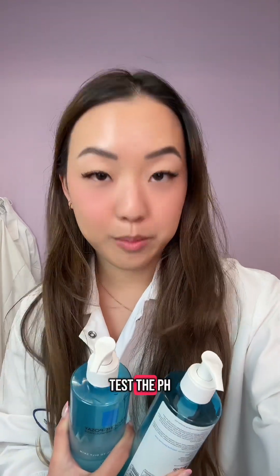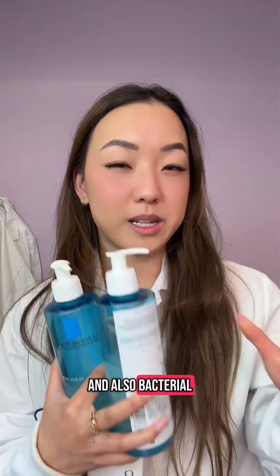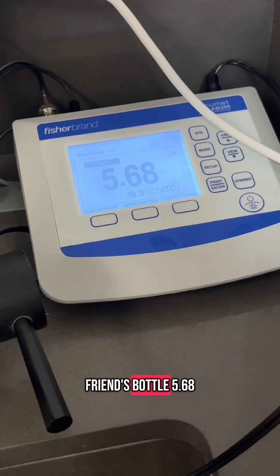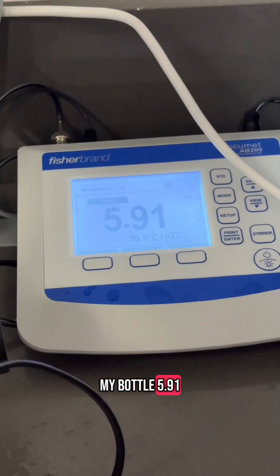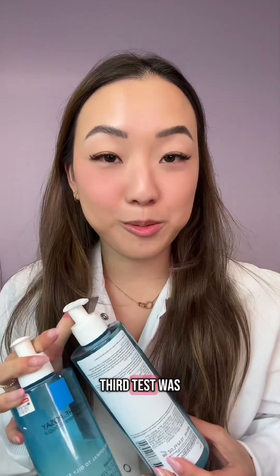My second test was to test the pH. If my friend's bottle had a lower pH than my bottle, I would suspect bacterial growth because the pH drifted and the preservative could be not as effective — and also bacteria likes to favor a lower pH. This is the pH of my friend's bottle: 5.68, not too bad. And this is my bottle: 5.91. The two aren't too far off, so still inconclusive.